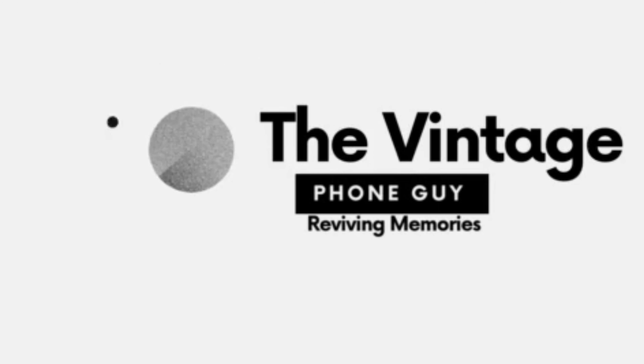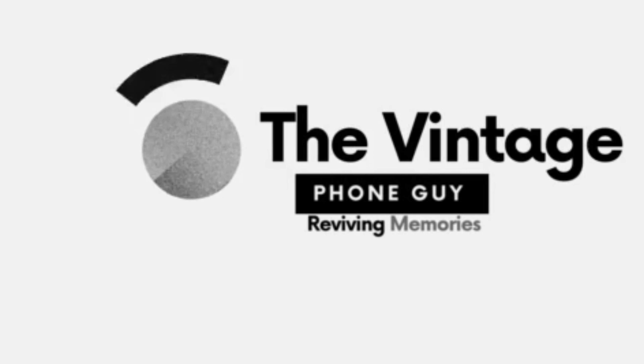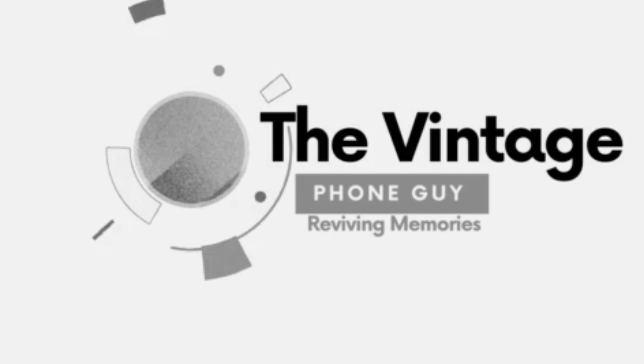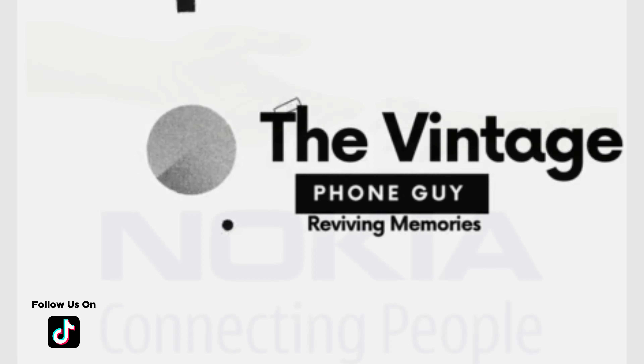Welcome to the Vintage Phone Guy, the ultimate destination for all things retro mobile phones. With over 500 vintage devices in our collection, we're excited to bring you a wide range of iconic phones from the past.